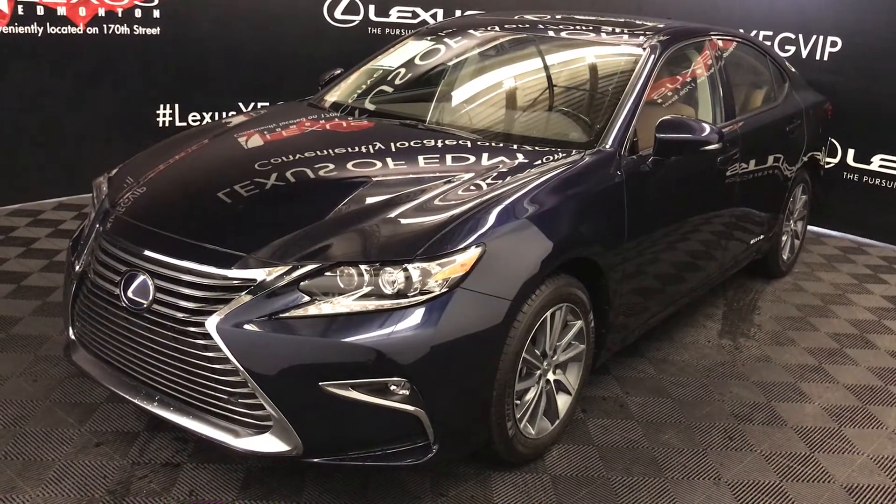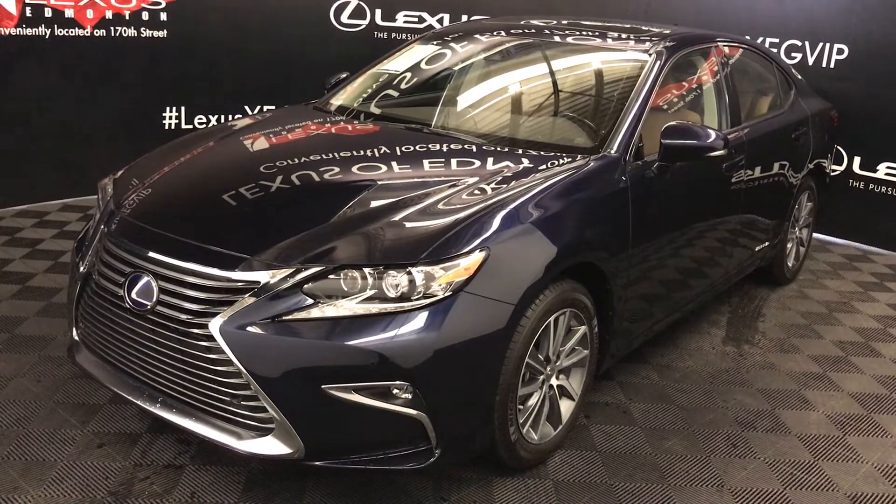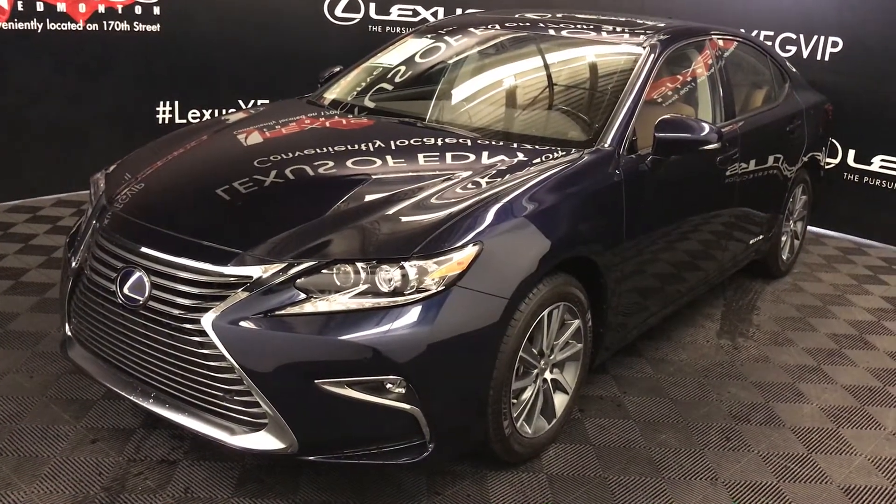Welcome to Lexus of Edmonton. We are located off 111th Ave and 170th Street in Edmonton, Alberta. We're looking at the 2017 Lexus ES300H Hybrid.